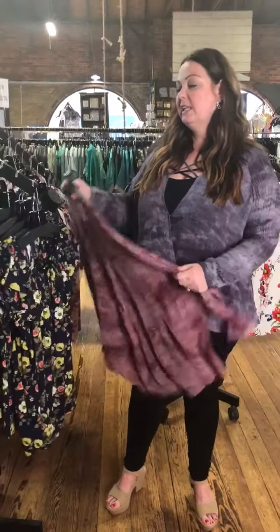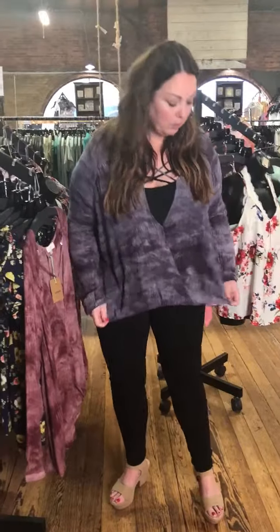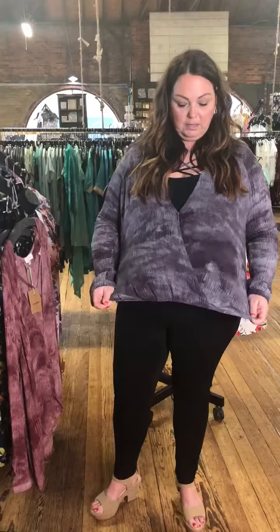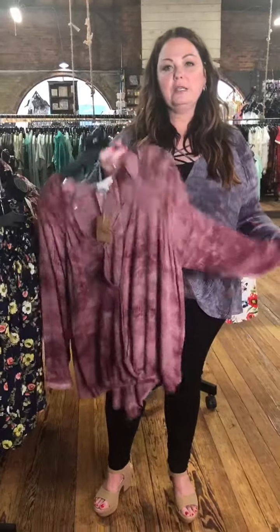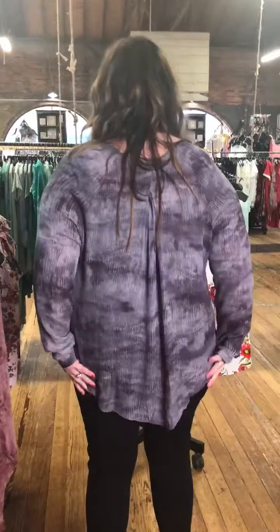Hi everybody, this is Jenny Mack. I'm up in the attic at Marisa Jill's. Today I have two really fun shirts. It's long sleeve but it's very thin and lightweight, so you can definitely wear it during the summer to work with dress pants, or I'm wearing it with black leggings. You can wear it with some jean capris. It comes in gray and it comes in red — it's kind of more of a maroon but it is called red. I'm wearing an XL and I'm 5'5, so it comes down right past my bottom.